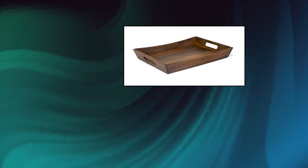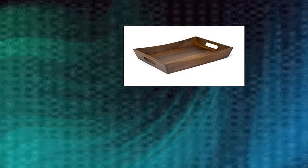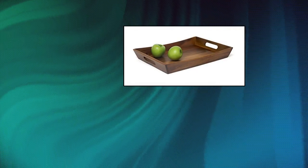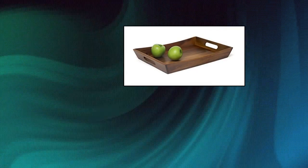Lipper International Acacia Curved Serving Tray. Features an elegant curved design with cut-out handles for a comfortable grip. Due to the custom nature of the product, stain and wood grain may vary slightly. Slightly recessed surface to prevent slippage. Made from durable acacia wood — hand wash only. Includes one acacia curved tray for presenting cheeses, snacks, or even drinks.